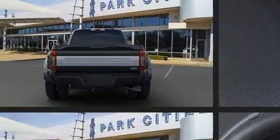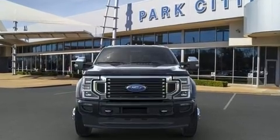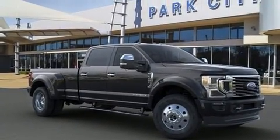Top features include air conditioning, front and rear reading lights, a tachometer, variably intermittent wipers, a rear step bumper, fully automatic headlights, and a split-folding rear seat.